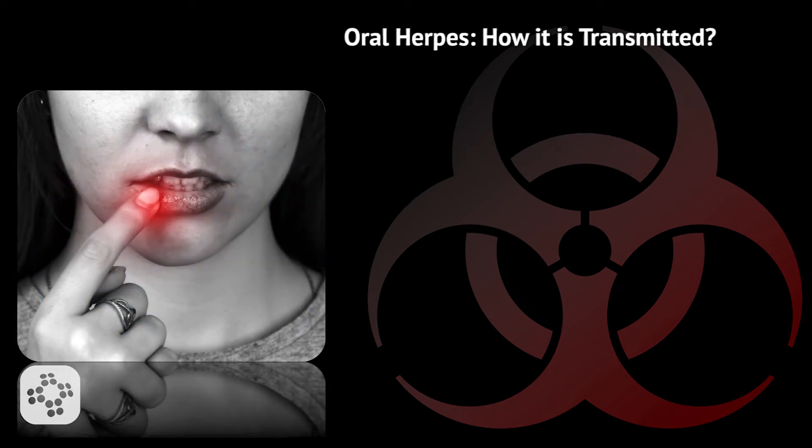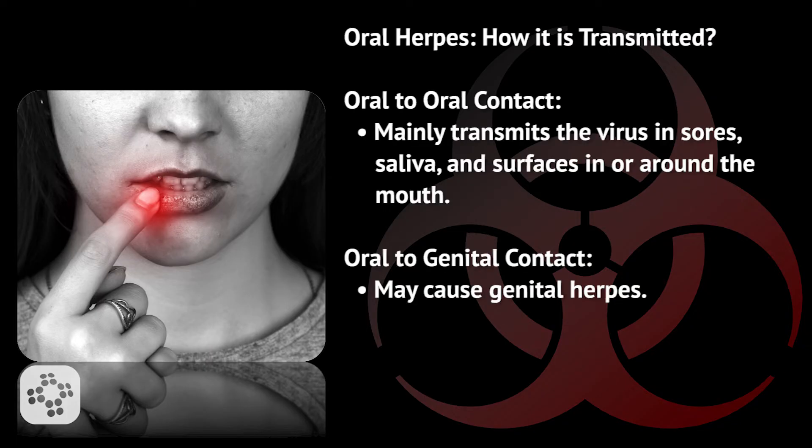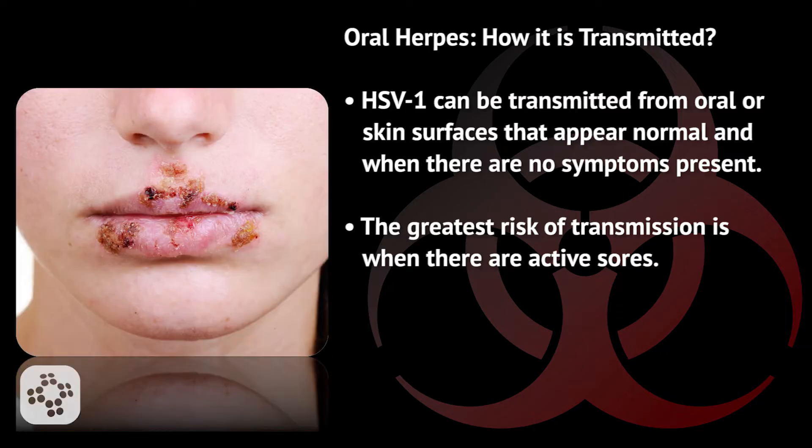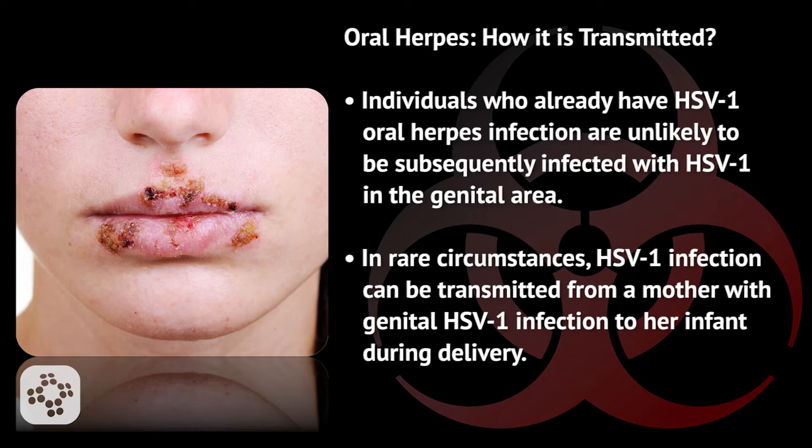Now let's take a look at how herpes simplex virus type 1, oral herpes, is transmitted. The main route is oral-to-oral contact through sores, saliva, and surfaces around the mouth. Oral-to-genital contact may also cause genital herpes. HSV-1 can be transmitted from oral or skin surfaces that appear normal and when there are no symptoms present. The greatest risk of transmission is when there are active sores. Individuals who already have HSV-1 oral herpes infection are unlikely to be subsequently infected with HSV-1 in the genital area.